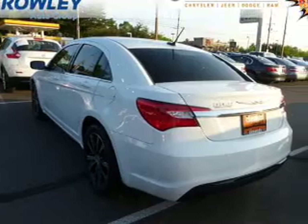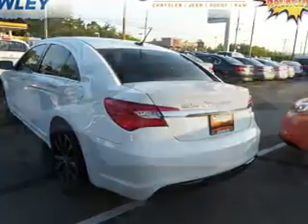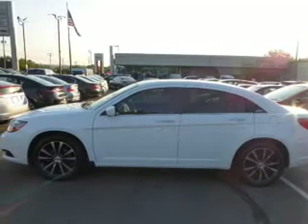Inside you'll find leather seats, Bluetooth connectivity, an auxiliary input, remote start, steering wheel controls, automatic climate control, curtain head airbags, front airbags, side airbags, and child safety locks.